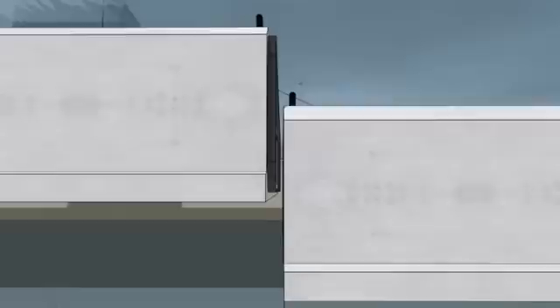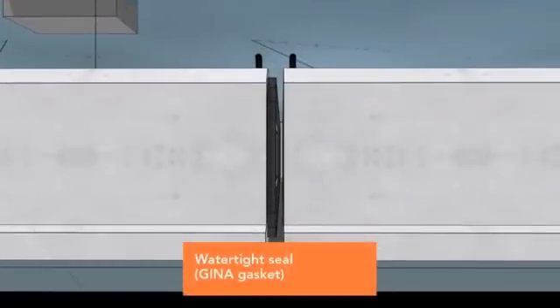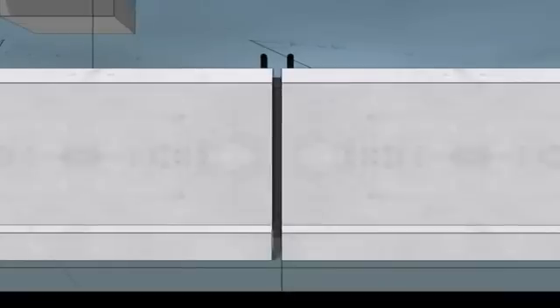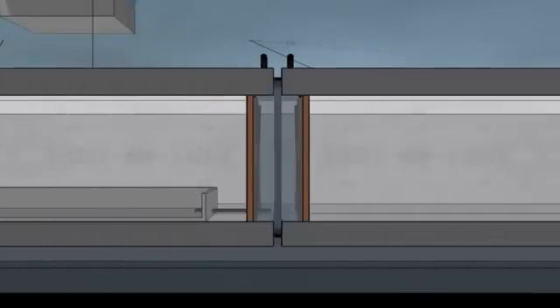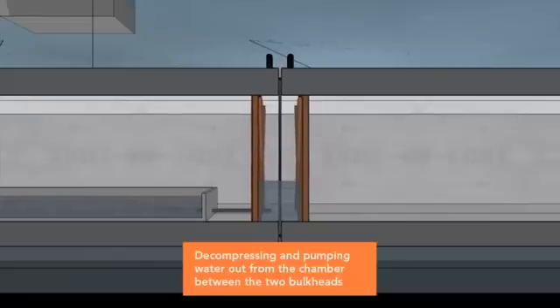The new tunnel element is connected to the prior element. Next, water is pumped out between the bulkheads and the water pressure on the opposite, free end of the element will force the elements closer together, creating a watertight seal.